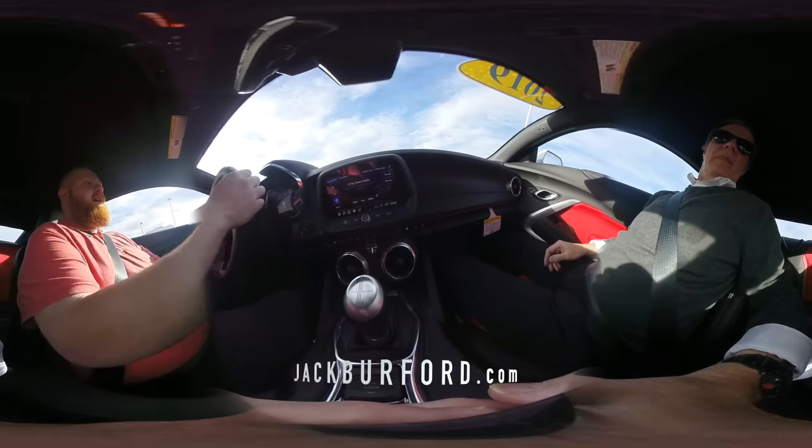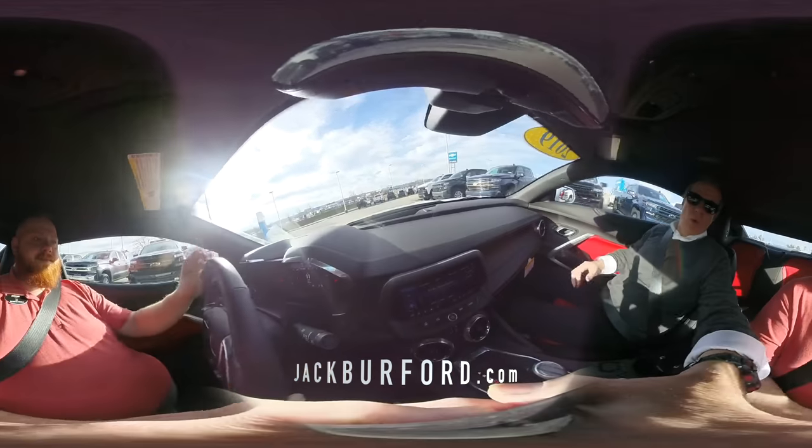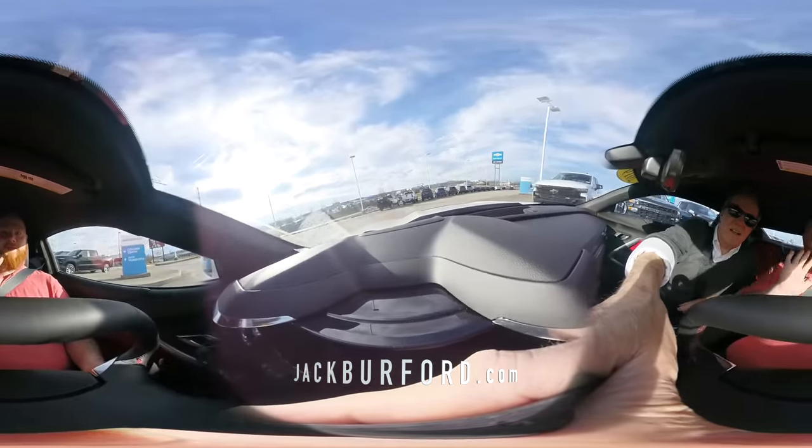It changes how it handles, the steering gets really tight. And it does have a heads-up display that is configurable.